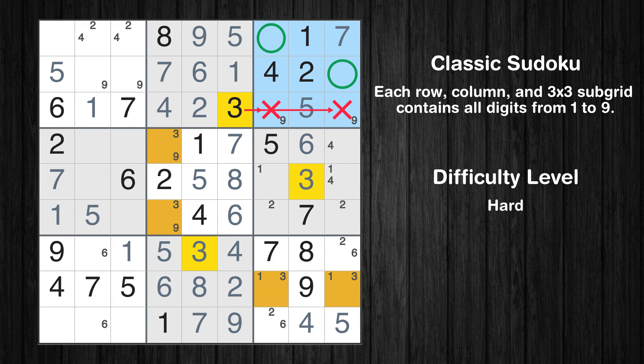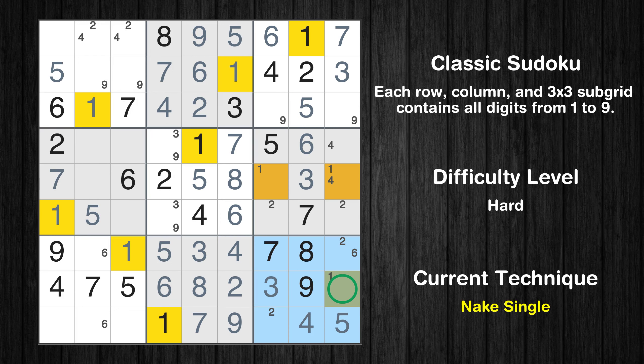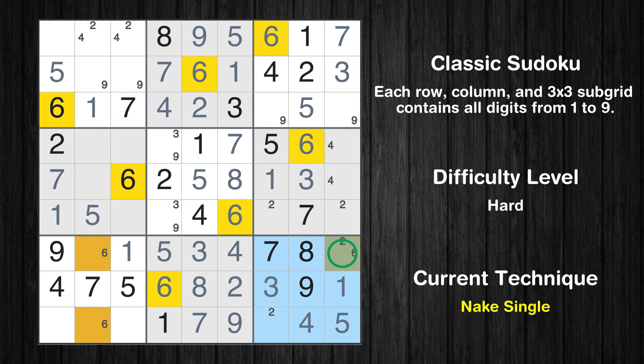Only two positions left in the third box where value 3 can be placed. In the third block, the number 6 can be directly placed. Only one position left in the third box where value 3 can be placed. Only one position left in the ninth box where value 3 can be placed. Only one position left in the ninth box where value 1 can be placed. Only one position left in the sixth box where value 1 can be placed. Only one position left in the ninth box where value 6 can be placed. Only one position left in the seventh box where value 6 can be placed. Only one position left in the ninth box where value 2 can be placed. Only one position left in the sixth box where value 2 can be placed.